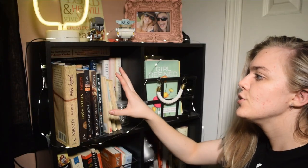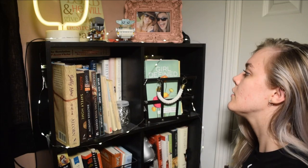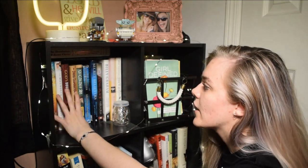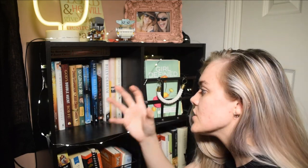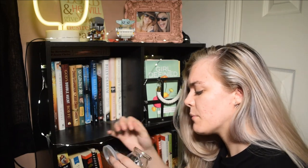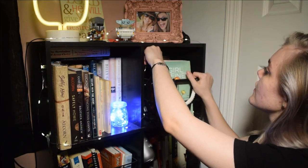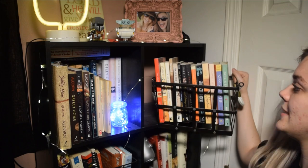Here I have mostly non-fiction stuff and my Bibles, though I did have to put some fiction in here because I ran out of space. In the back I have all of my hardback non-fiction — Hiding Place, some Brother Andrew stuff, Max Lucado, Jentezen Franklin, random stuff. I also have this little jar with fairy lights that came in a book box, and then some more non-fiction stuff in this little basket.